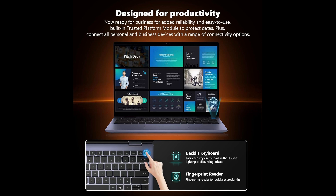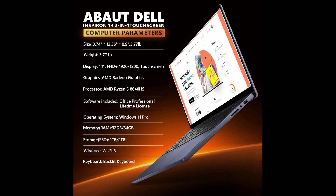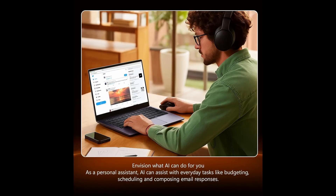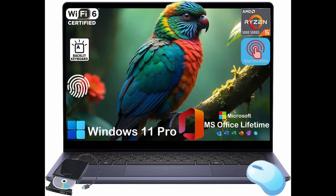Additionally, it includes an external DVD drive, which might sound old-school, but it's a nice bonus for those who still use discs for work, media, or backups. Unboxing this laptop felt like everything was carefully thought out to give a complete, hassle-free experience. You don't have to buy extra accessories like a mouse or office software — Dell makes sure you're ready to go right out of the box.